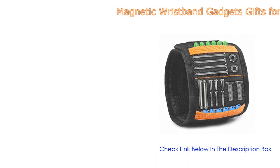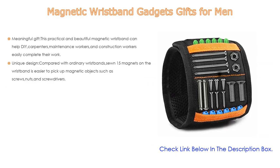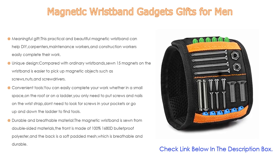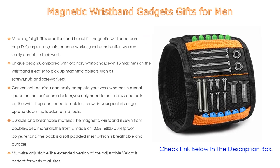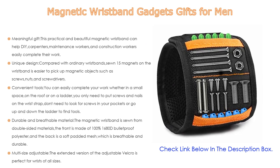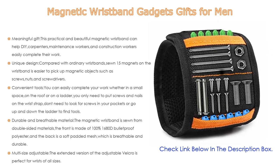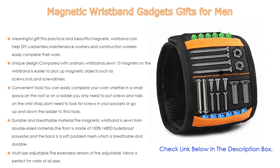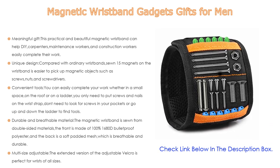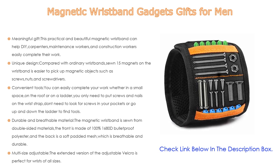Number two: the magnetic wristband, an editor's choice for meaningful gifts. This practical and beautiful magnetic wristband can help DIY carpenters, maintenance workers, and construction workers easily complete their work. It makes a great gift for Christmas, Thanksgiving, Father's Day, and birthdays. With 15 magnets on the wristband, it easily picks up magnetic objects such as screws, nuts, and screwdrivers.